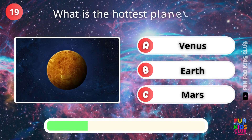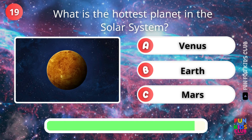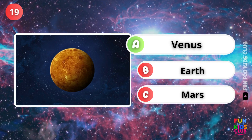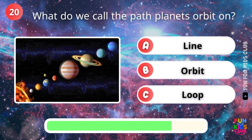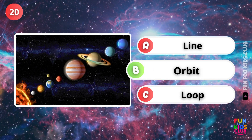What is the hottest planet in the solar system? That's right, Venus. What do we call the path planets orbit on? Correct, it's called an orbit.